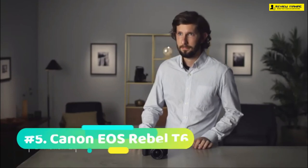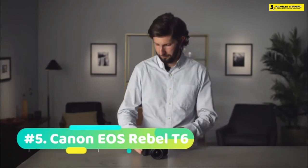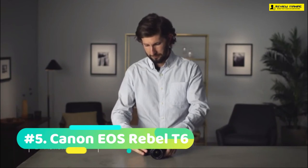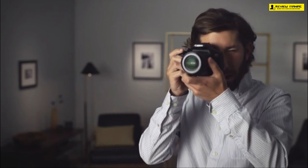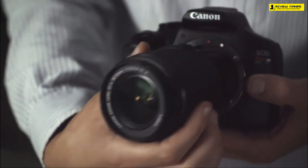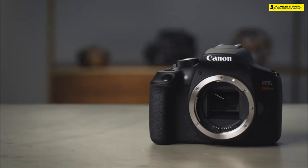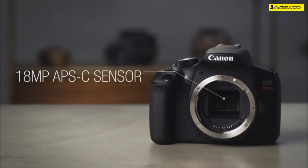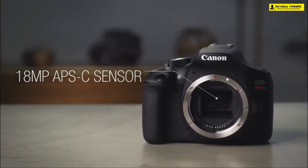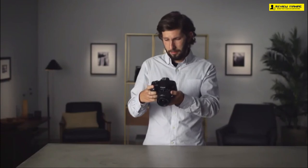For our final pick at number five we have the Canon EOS Rebel T6. The Rebel T6 is the successor to the Rebel T5 and has the same sensor along with a whole bunch of other similarities. Comparing it to other cameras in this list, it is very similar to the Nikon D3300. The body is mainly made up of plastic and is very light, meaning you can carry it all day without any issues. If you are looking for an excellent entry-level camera for YouTube, look no further.